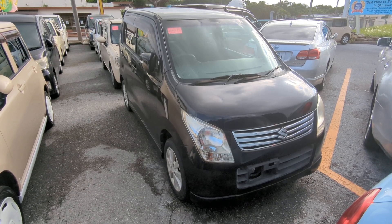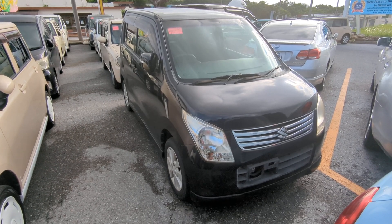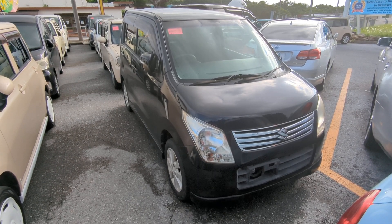Today I'm going to show this 2011 Suzuki Wagon R that just came in. It's got 91,000 kilometers on it, which is about 56,000 miles.